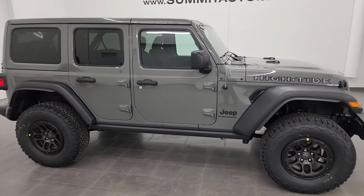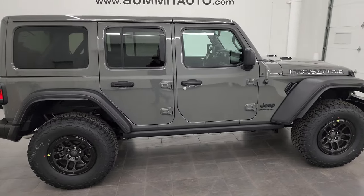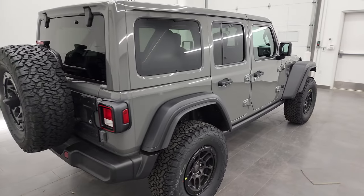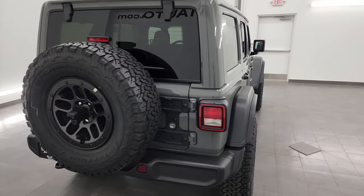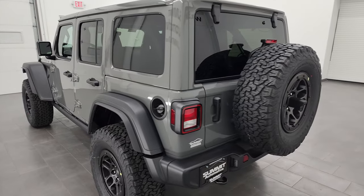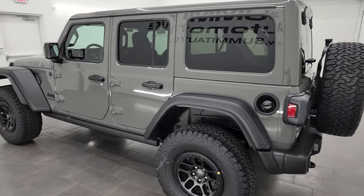Hey everybody, this is Brett with Summit Auto. Today I am super excited to show you this brand new 2023 Jeep Wrangler 4-door High Tide Edition in the hot color of Sting Gray Clear Coat, paint code PDN.